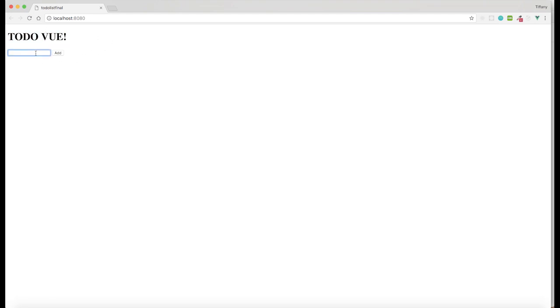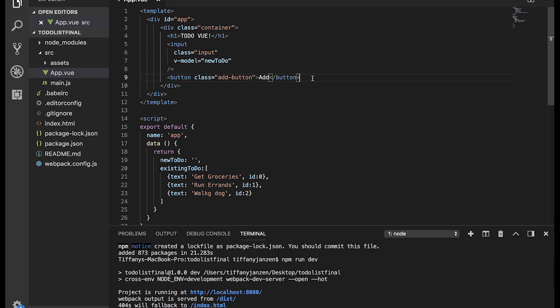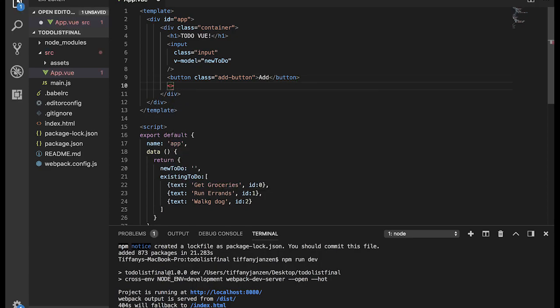The add button won't work right now because we haven't created a method for it yet. But if we navigate back to our localhost:8080 we can see we have 'To Do Vue', an input form, and an Add button. You can type 'hello' and click Add — it won't add right now, but at least we can see something on screen. Now let's get the list of existing to-do's showing up. Underneath the button let's do an unordered list and set a style of list-style-type: none.